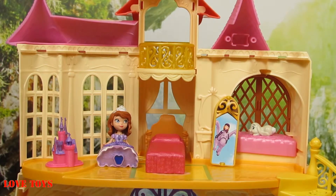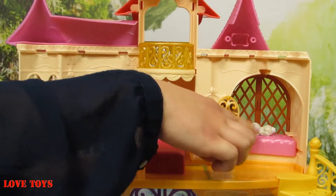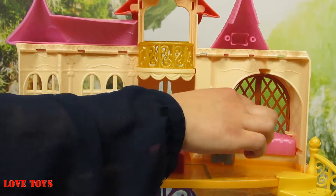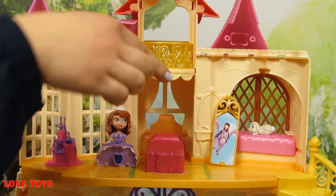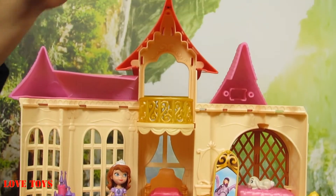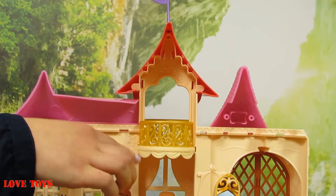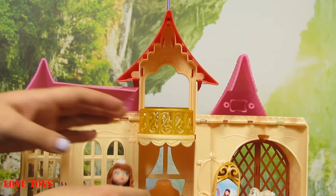Here we've got her little friend Clover, lying on this pink couch. We just turn it around so he can hide or appear again. Upstairs there's a red roof and a purple flag, more pink roofing, and even a special balcony for Princess Sofia.